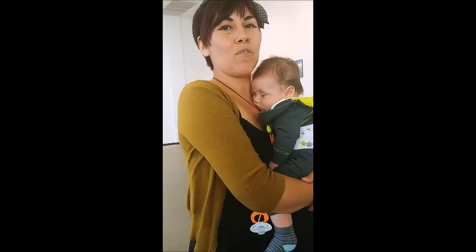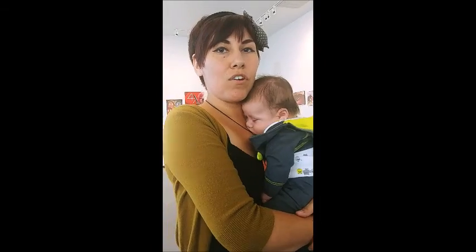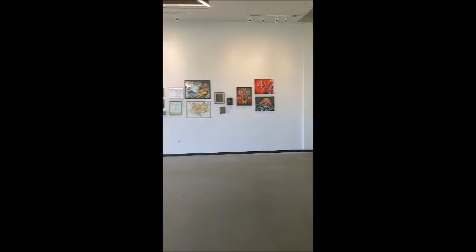So this art show we put on, me and my husband — we have a toy company called Ghost Talks Toys. This is our first art show we put together because we both really love video games. We bonded over them and we know so many great artists, so we asked them to be in the show. I believe we have over 30 artists.